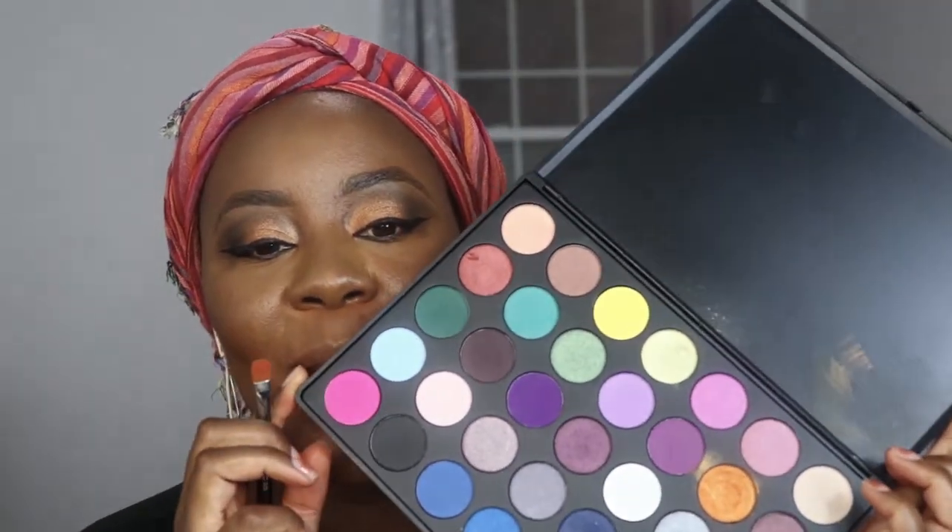Then I went in with my Pat McGrath black pencil liner and some mascara. I do not like the Too Faced Better Than Sex mascara at all — it feels a little too dry and almost clumpy. I went into the Morphe eyeshadow palette just to add a deep green under my eye for some color. The Wet n Wild mascara absolutely does a better job.